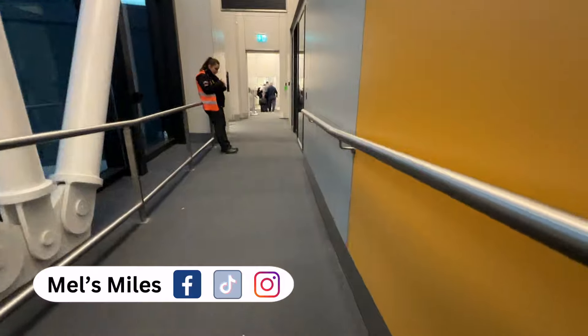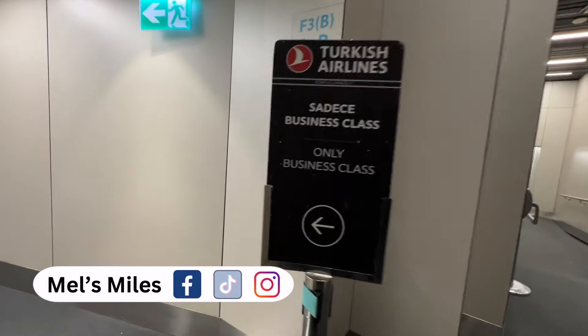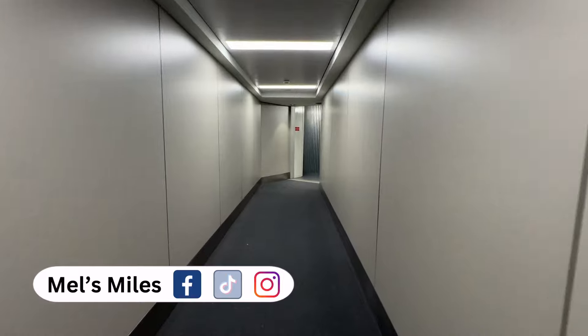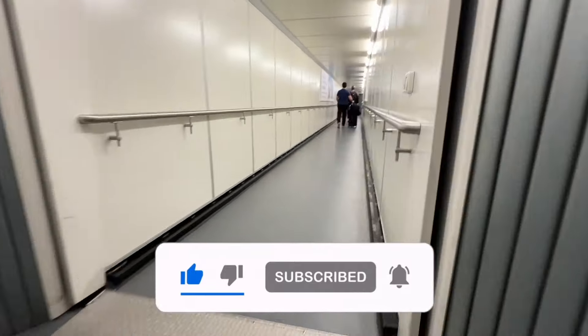If you enjoyed this tour and review, let me know in the comments. And if you've had a chance to try it yourself, I'd love to hear your thoughts. Would you have left at 3:30 in the morning in order to visit? If you enjoy content like this, I hope you'll hit the like button, subscribe, and hit the notification bell so you don't miss any future videos — it's also a great way to support the channel. Until next time, happy travels!